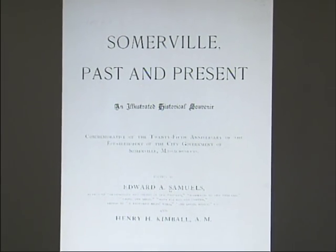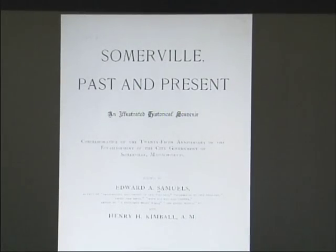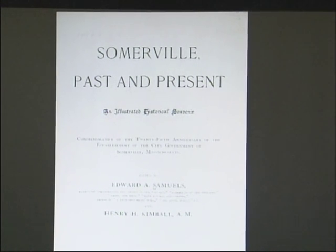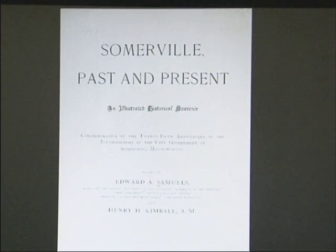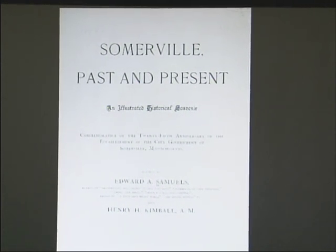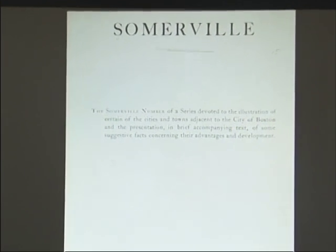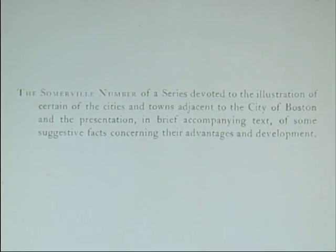The first is 'Somerville Past and Present,' which I have a copy here. It was published by Samuels and Kimball in 1897 as a celebration of the 25th anniversary of the founding of the city of Somerville. This book contains hundreds of images of the city taken at 1897 or before, and is a fantastic artifact — the names, the people, the settlers, prominent businessmen, everybody involved with the city at that time. Additionally, I found a Somerville pamphlet put together by the Edison Electric Illuminating Company — a graphic advertisement encouraging people to move to Somerville, featuring the history and images of the city.